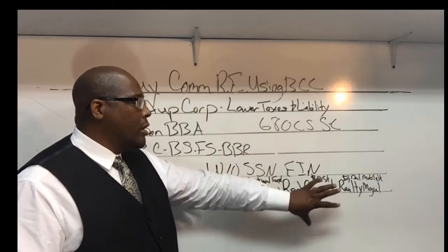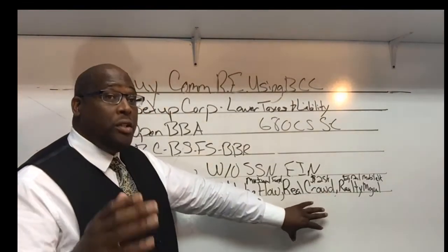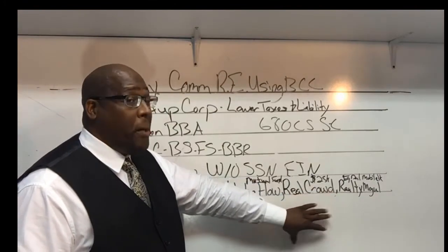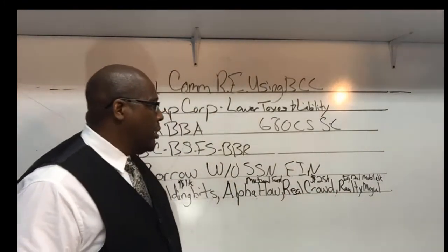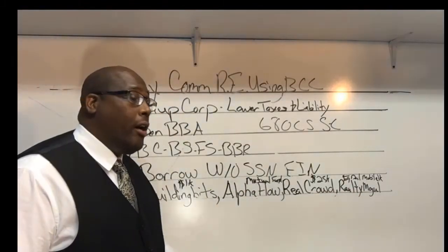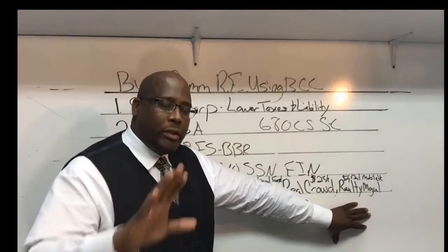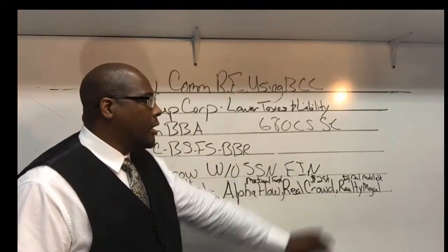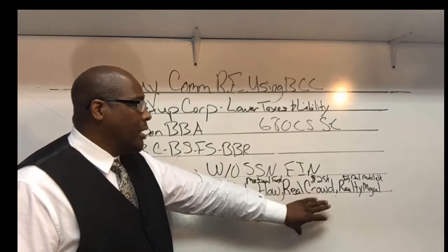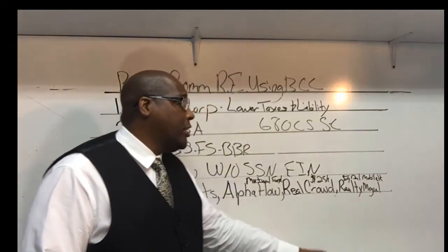Doing it this way, unlike Bitcoin which fluctuates wildly, with real estate you know there's a higher chance of getting your money back plus some. It's a much safer bet than cryptocurrency. The last platform is Realty Mogul — they focus on commercial investing and equity deals, including things like mobile home parks. They also start at one thousand dollars, so they're doing something similar to Real Crowd with equity investing but without the high minimum.